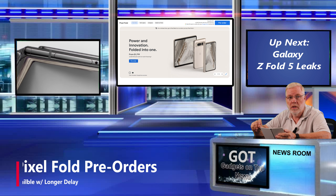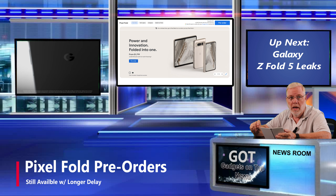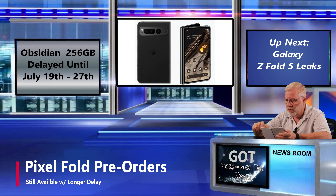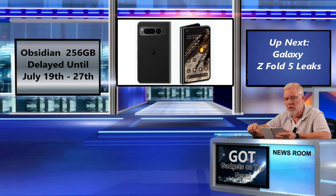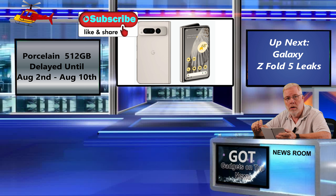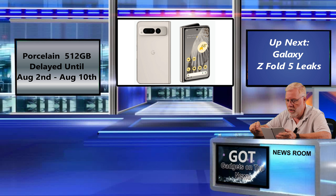The pre-orders are still available for the Google Pixel Fold, however everything's been pushed out. If you're going to get the Obsidian model with 256 gigabytes, it's moved out to July 19th through 27th. And if you want to order the Porcelain model with 512 gigs, it's going to come August 2nd to August 10th. And anything other than that is going to be pushed to later in August, maybe even September.